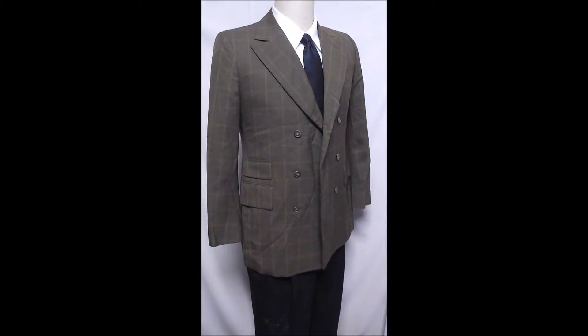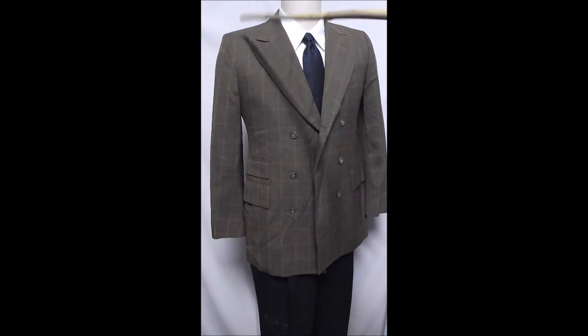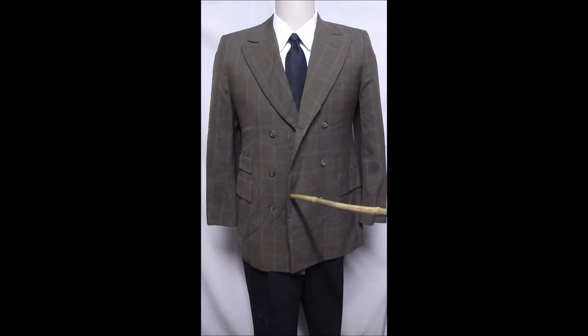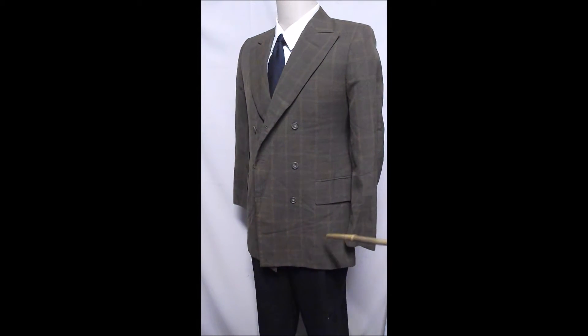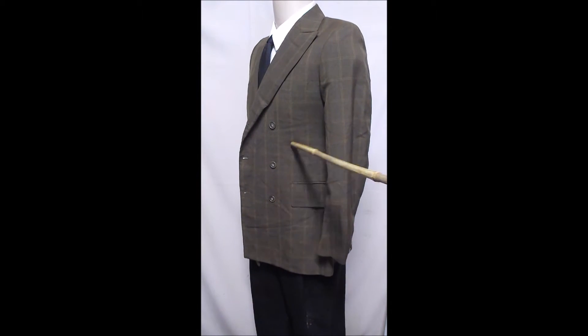This is obviously vintage with a high peak lapel, double-breasted front, and a nice color of brown. It's about the teddy boy fashion, about the time of the Beatles.